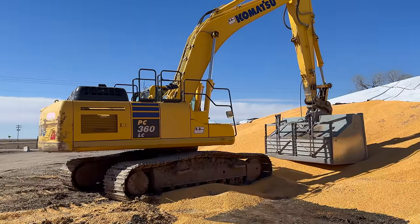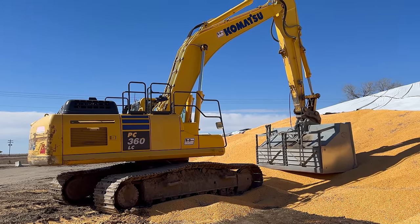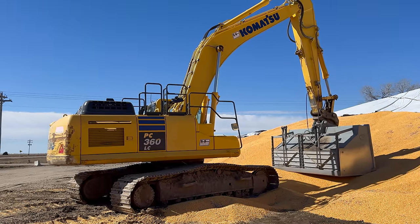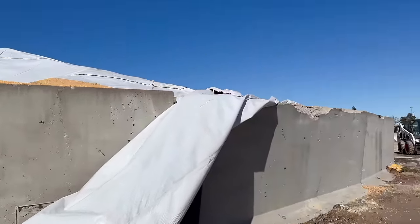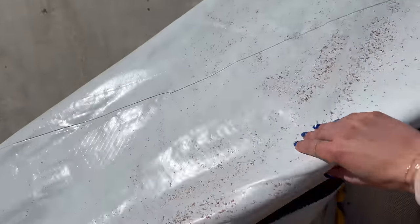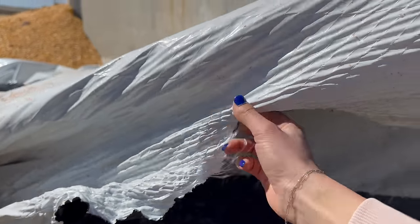As big as this excavator is, he was saying that it actually could use a bigger one. With that bucket full and all the way extended, it is heavy. We'd actually do better with a heavier excavator over here so it doesn't tip over. This fall when we were dumping corn, this is kind of similar to what they were putting up — there's this big thick concrete wall bunker and then this is the tarp they put over. It's real thick stuff. You can imagine someone lining a pool or a pond with this.